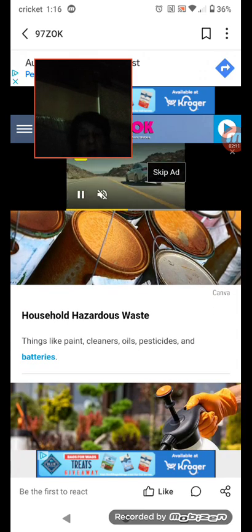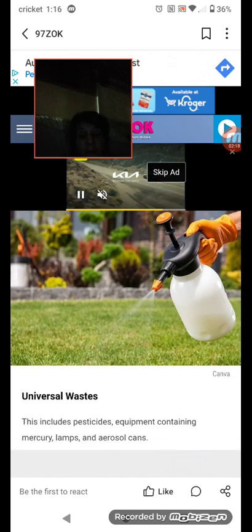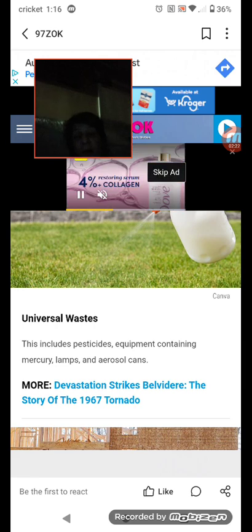Number six: household hazardous waste — things like paint, cleaners, oils, pesticides, and batteries. Number seven: universal waste — this includes pesticides, equipment containing mercury, lamps, and aerosol cans.